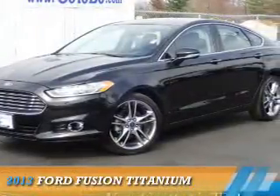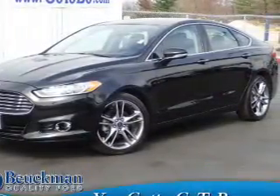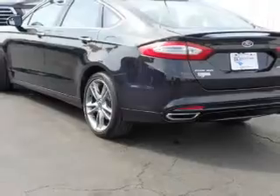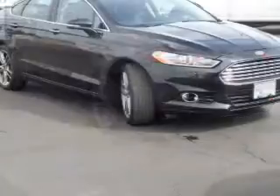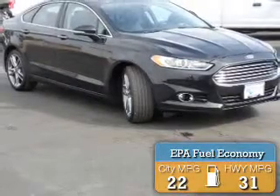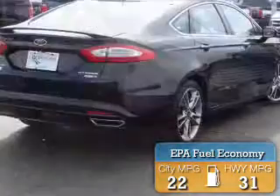Presenting the 2013 Ford Fusion. It's powered by all-wheel drive, a 2-liter 4-cylinder engine, and an automatic transmission. Great fuel efficiency saves you money by requiring fewer trips to the gas station.